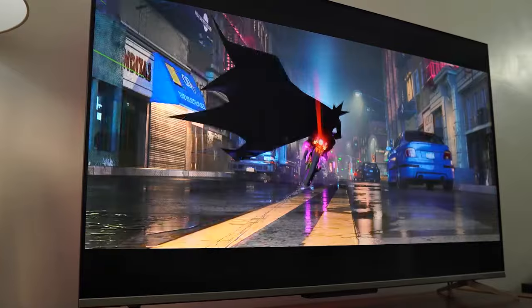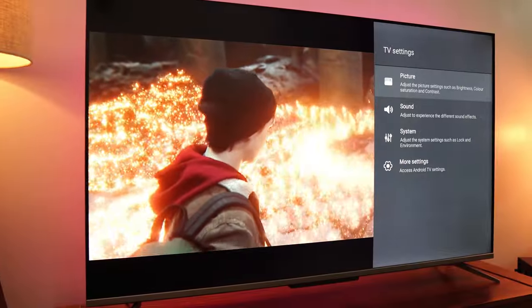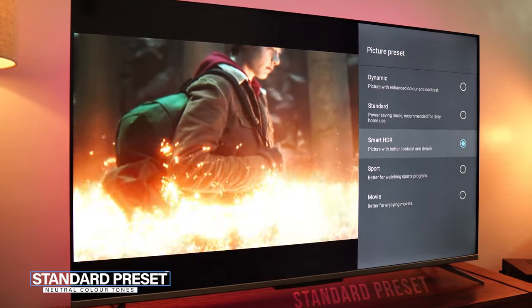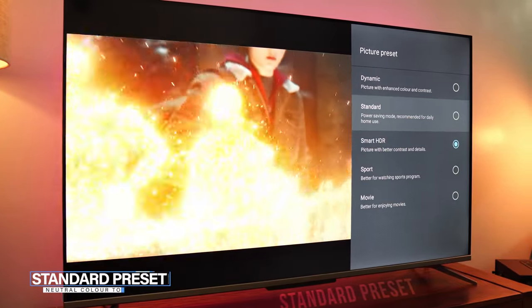Next comes the standard preset. The standard preset is a toned-down version of the dynamic preset and balances the color and brightness.